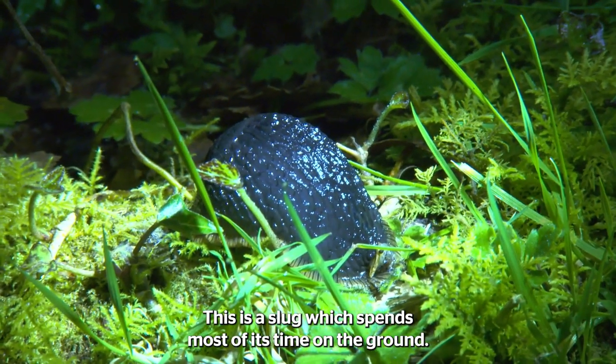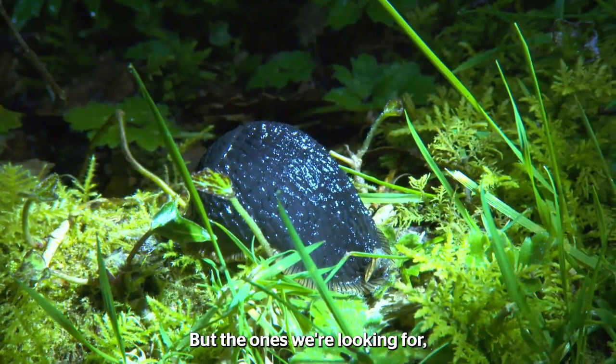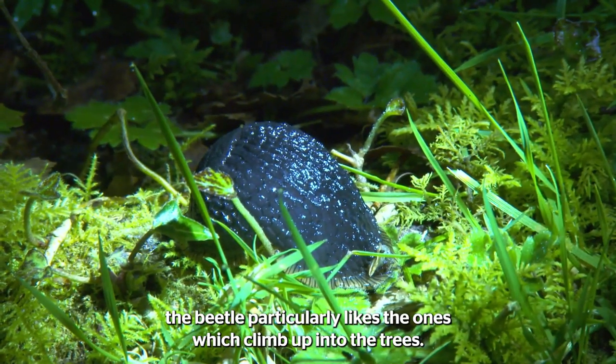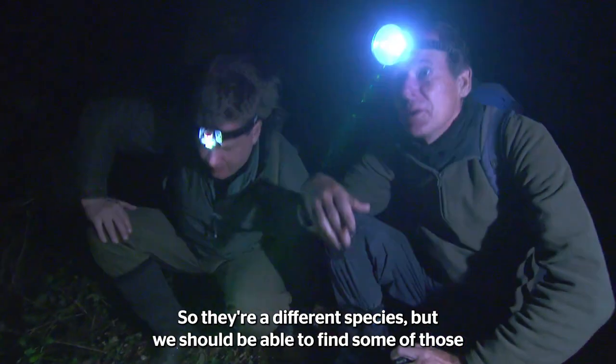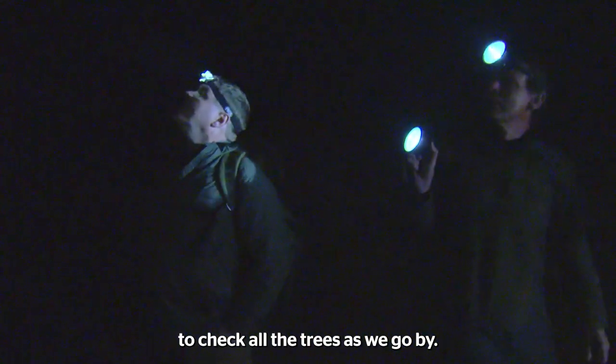This is a slug which spends most of its time on the ground, but the ones we're looking for that the beetle particularly likes are the ones which climb up into the trees, so they're a different species, but we should be able to find some of those. Check all the trees as we go by.